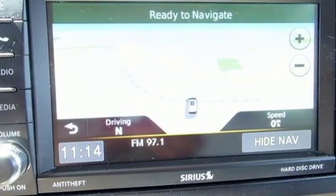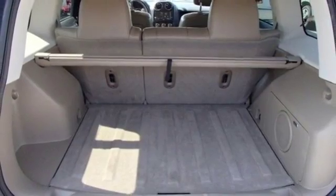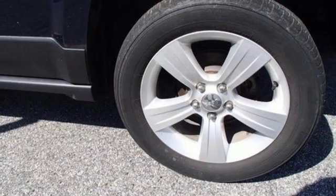Challenge the expectations you have for a compact SUV with this Patriot. Grip the wheel, flatten the accelerator, and go.